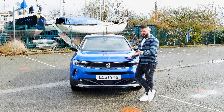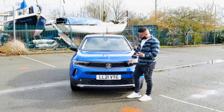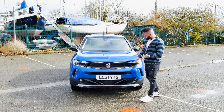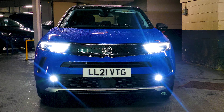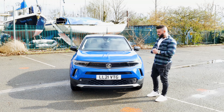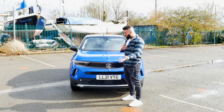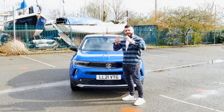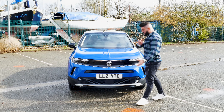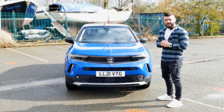The front end of the Vauxhall Mocha has a bold and intriguing design. The bold and distinctive front grille gives the car an assertive look. The LED headlights and daytime running lights provide excellent visibility and give the car a high-tech feel. The front bumper is sculpted and gives the car a sportier appearance. The Vauxhall badge is prominently displayed at the front, giving it a sense of elegance. Overall, the front end is a perfect blend of style and functionality.